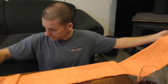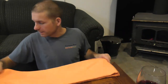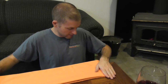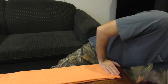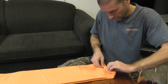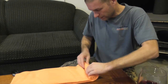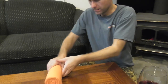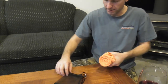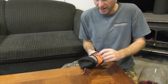I'm packing it up right now and as you can see it's pretty thin. I'm just going to roll it up so you guys can see firsthand — that's it, it's back in its bag.